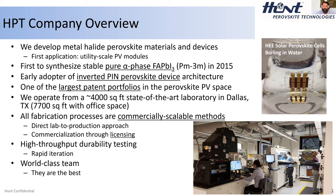Here are a couple of shots of the lab — it's real. The lab is in downtown Dallas, and there it is in all of its glory, including our handy-dandy slot-type coater down there in the lower left.